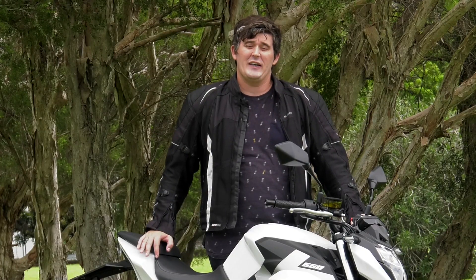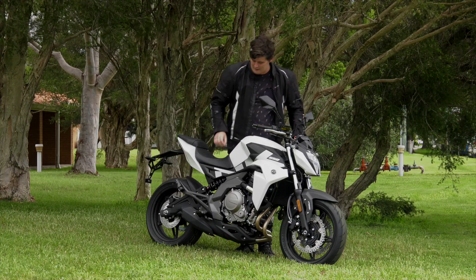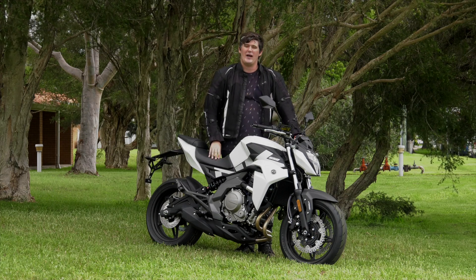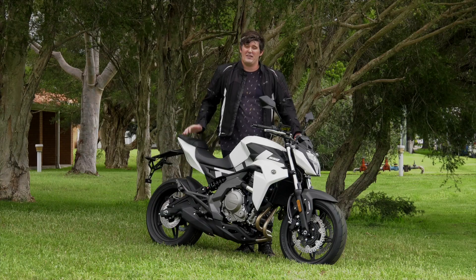So, what are the negatives? Well, compared to the 650 learners from Japan and Europe, there's still a little way to go refining the motorcycle's minor details. I think the biggest step forward could be made through improving the feel in the front brake lever, and the seat could do with a little bit more padding. The gear shifter could feel a little bit more positive too, but really, that's it.